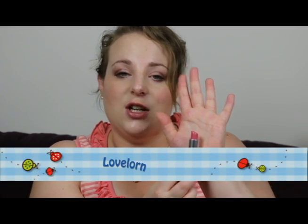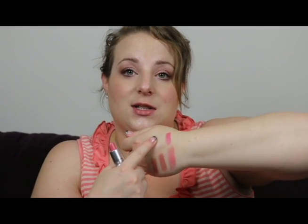My next one is Love Lawn, and it is a luster finish. It's just a beautiful cool-toned pink, and it's actually the first MAC lipstick I ever bought. It's nice and shiny but pigmented, and I really love this lipstick — it's gorgeous when I want that pop of pink on the lips.